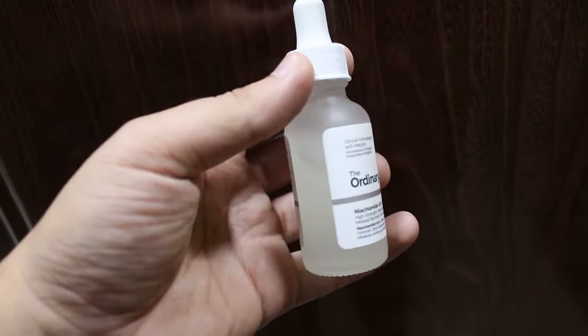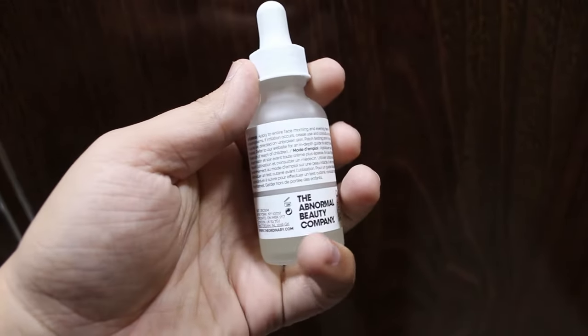The Ordinary offers different types of serums — Retinols, Lactic Acid Serum, AHA, BHA, Exfoliation. Today we are going to talk about Niacinamide 10% and Zinc 1%. Niacinamide is basically Vitamin B3, and it has different benefits. Zinc also has different benefits for the skin. Today we will talk about these benefits and see if you want to use this product.